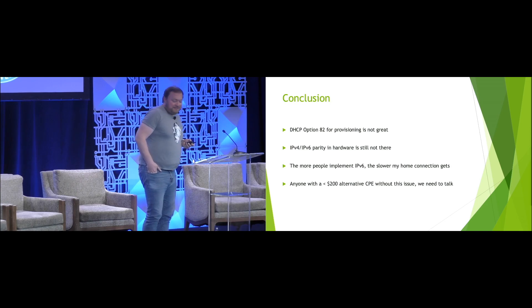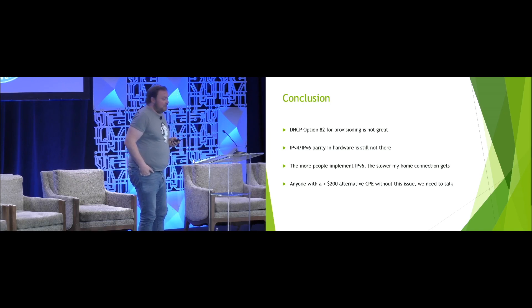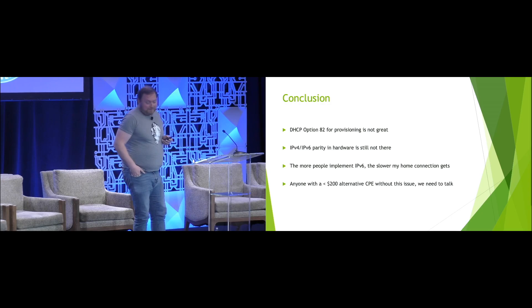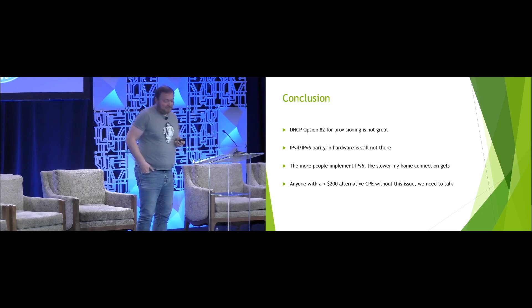So, conclusions on this: DHCP option 82, which quite a few networks still use, is not perfect. More to the point, IPv4/IPv6 parity in hardware is still not there, and until this is fixed, the more people implement IPv6, the slower my home connection gets. And anyone who knows an alternative CPE that doesn't have this issue, I would love to hear from you.